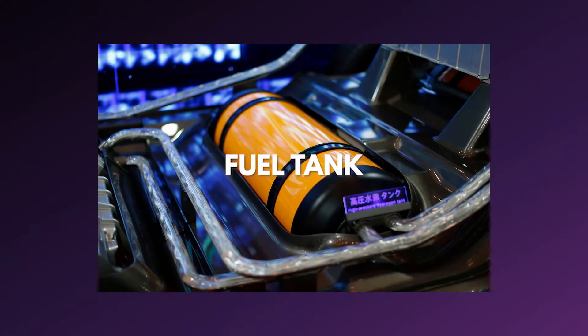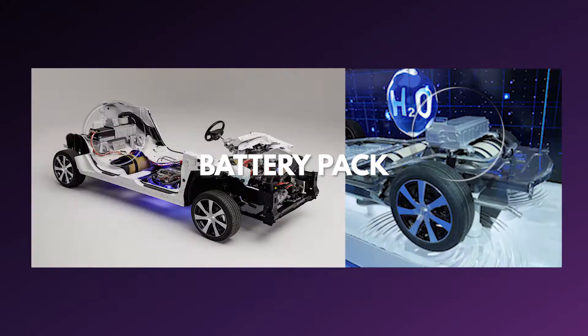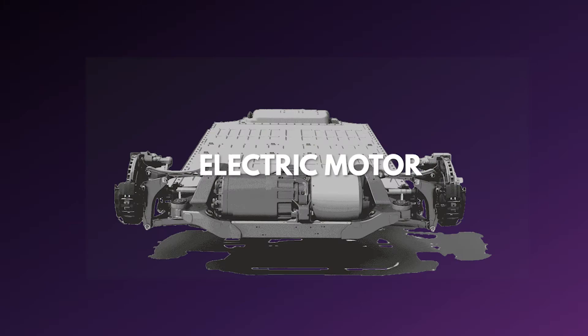Let us first understand the proper working of a hydrogen powered car. The main components will be a hydrogen fuel tank where you can fill in hydrogen just like how you fill normal petrol or diesel. And then there is a main fuel cell which is the prime mover — what makes the energy. And then there is a battery to store some extra energy, and finally the electric motors to run the wheels.